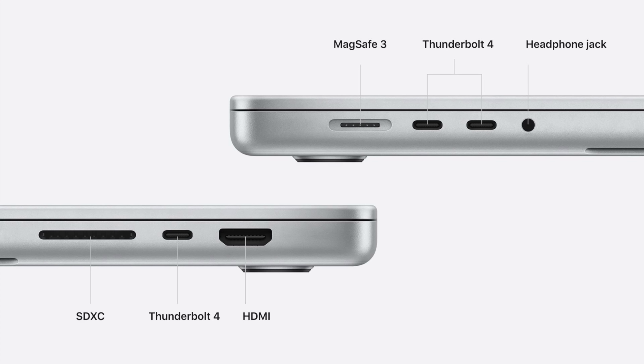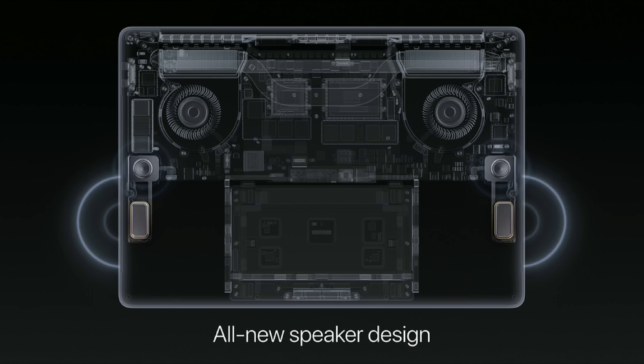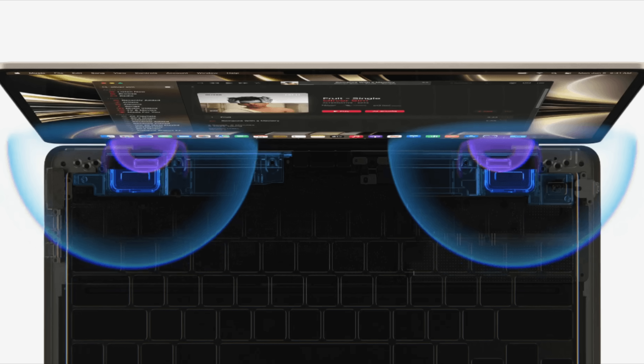Or more ports, like three USB ports instead of two, an HDMI port, and an SD card slot. The MacBook Pro also has space to house a larger, high-fidelity speaker system with force-canceling woofers and a wider soundstage, compared to the Air's speakers that, while good for their size, just can't match the Pro's sound quality and projection.